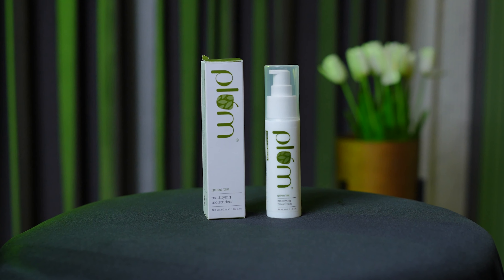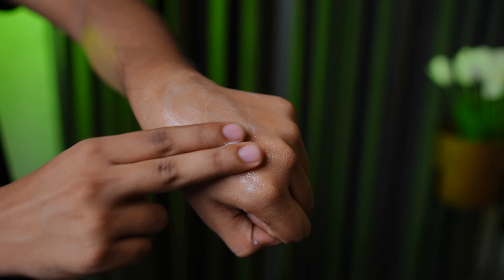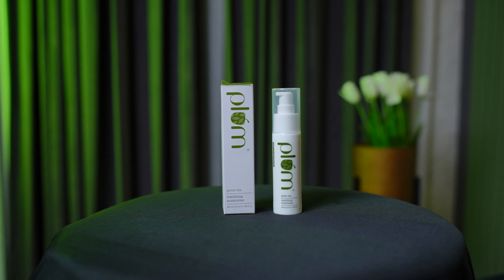Fourth place for oily skin is Plum's Mattifying Moisturizer. I had a lot of hope because mattifying moisturizer means your skin gets a matte finish — but as I put it on, I didn't feel that. It felt like a normal moisturizer. The mattifying claims didn't deliver on the skin. The ingredients — just adding green tea — green tea is not proven to give you excessive skin benefits. But you need a normal moisturizer, and with hyaluronic acid, it's a good moisturizer in this budget.